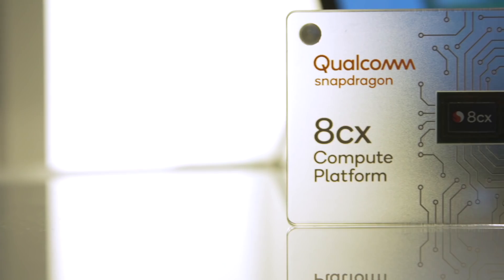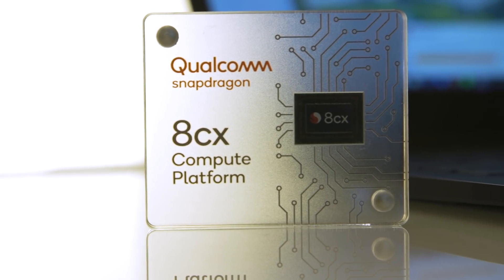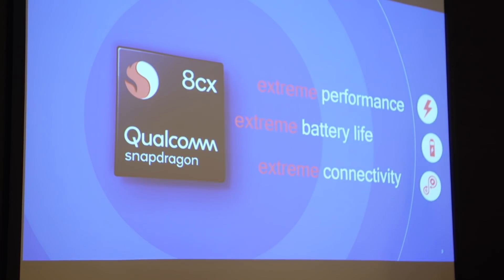As a refresher, the Snapdragon 8CX was first announced last December at Qualcomm's Tech Summit in Maui, and the X in its name stands for extreme — that is, extreme performance, extreme battery life, extreme connectivity.